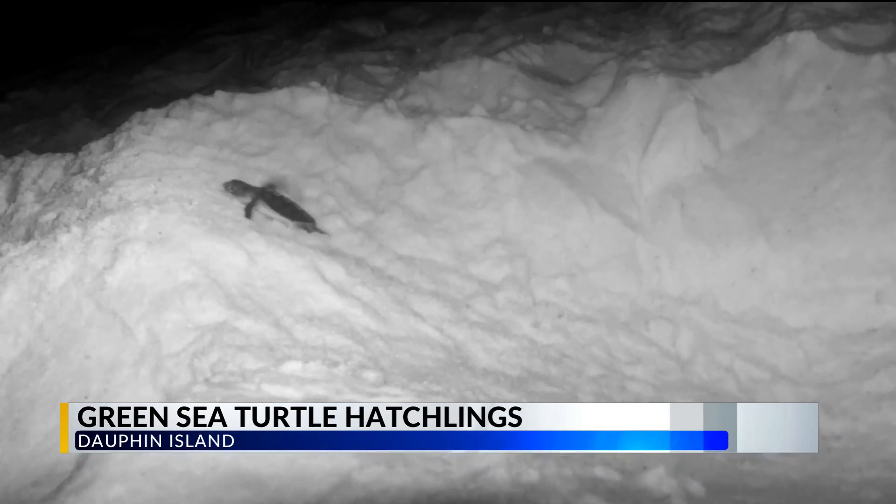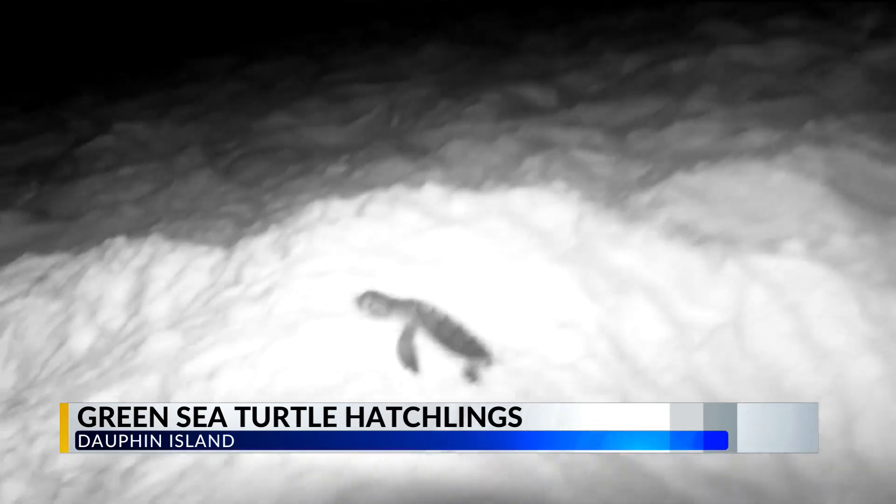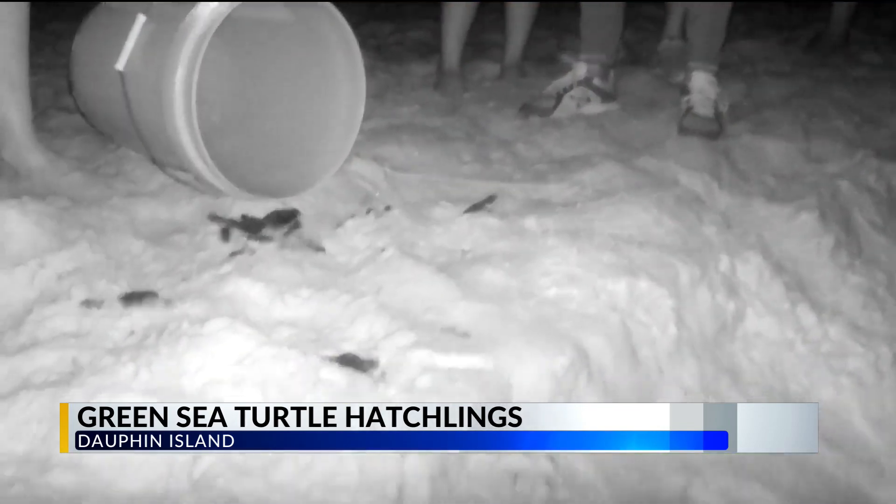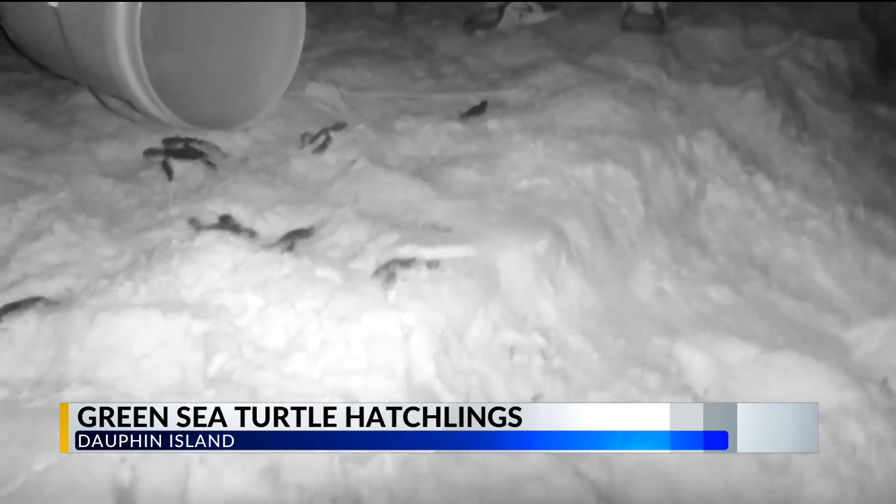This is a green sea turtle taking its first waddle on the beaches of Dauphin Island. Having a first for Dauphin Island makes it even more exciting. Alabama Coastal Share the Beach's director Sarah Johnson says this is a rare occurrence for Alabama: we're just on the very edge of their range over here, and so we don't see very many of them.